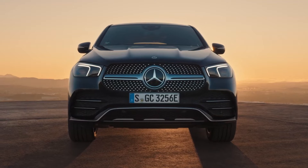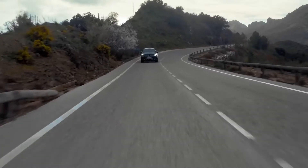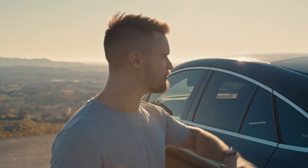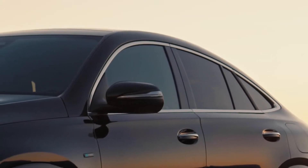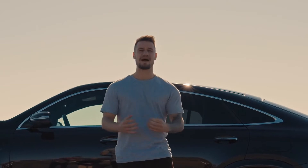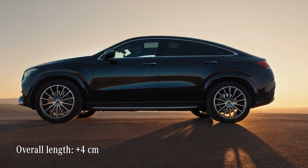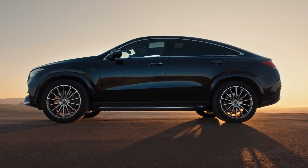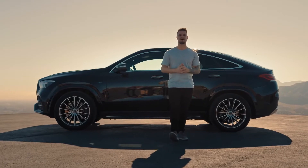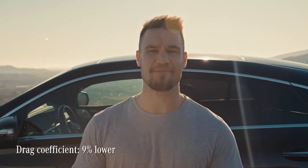Beauty is all about proportion, and Mercedes have nailed it with the new GLE Coupe. Starting at the rear of the car, the sleek tail lights and angular muscular stance give the impression the car is ready to pounce. Following the line down to the A-pillar, you can perfectly see Mercedes combining the concepts of SUV and coupe. Mercedes have stretched the new GLE Coupe by four centimeters compared to its predecessor, resulting in even more elegance and space. However, the wheelbase is six centimeters shorter than a regular GLE SUV, improving driving performance.